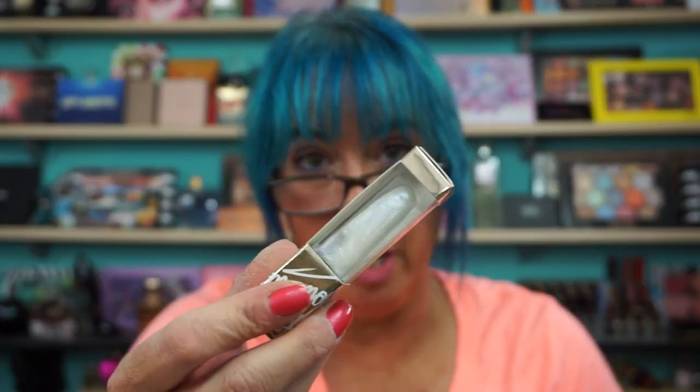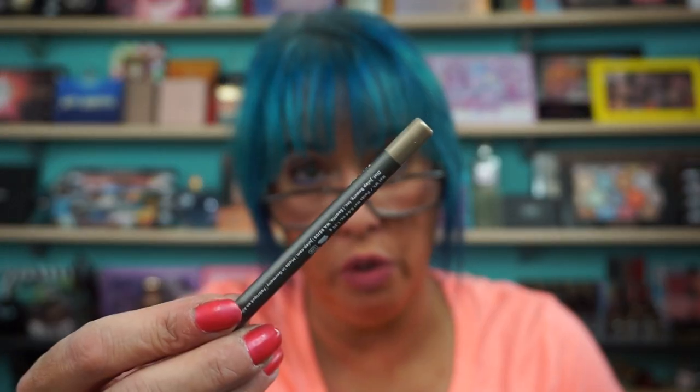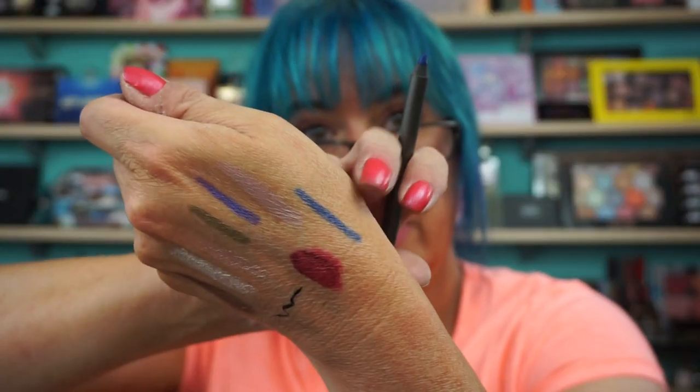Another nail polish — this is the breathable oxygen one. Diamond for April. Another eyeliner in Gilded Gold. And When Pencil Met Gel long lasting eyeliner in Ocean Blue. You know, I love my blues.